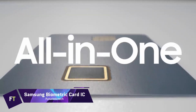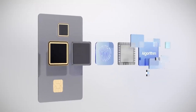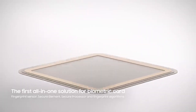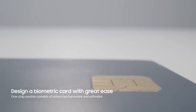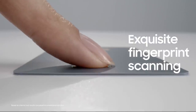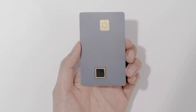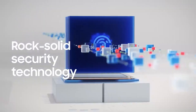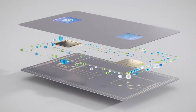Samsung Biometric Card IC offers a safe and convenient way to pay. The fingerprint sensor, security element, and secure processor are all housed on a single chip, which ensures your identity is authenticated and your data is protected. This chip makes it possible to pay quickly and easily without having to enter a PIN or sign a receipt. Additionally, the card has the capability to enroll up to three fingerprints, either at home or at a specific site. The chip satisfies MasterCard's biometric requirements and has been approved by EMVCO and CC EL6 Plus. Although initially intended for payment cards, it has found various applications in the identification, access, and membership card industries due to its high level of security.